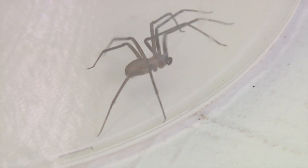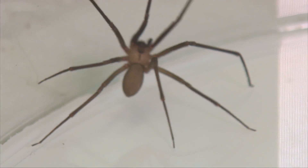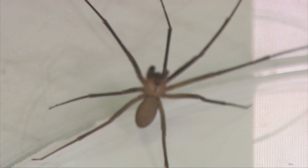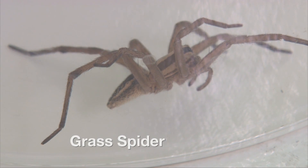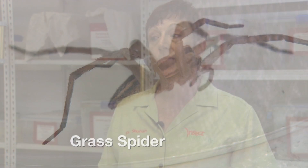You have to know where to look for the guitar-shaped marking — a lot of people can't see it right away, and so they assume any brown spider is a brown recluse. Wolf spiders, jumping spiders, and grass spiders all suffer due to misidentification.